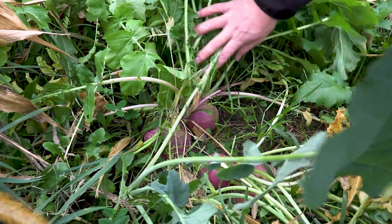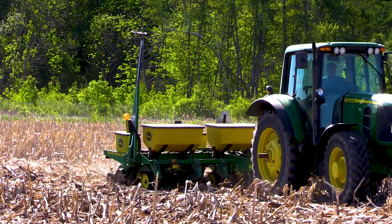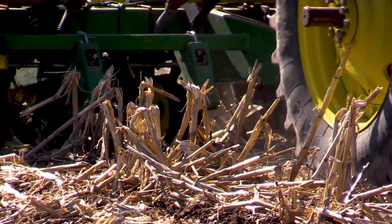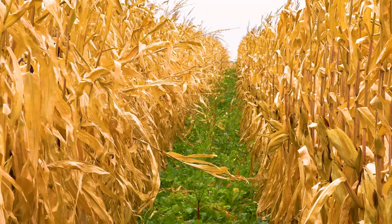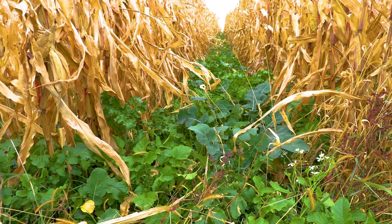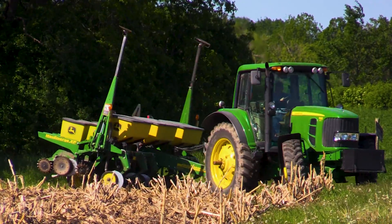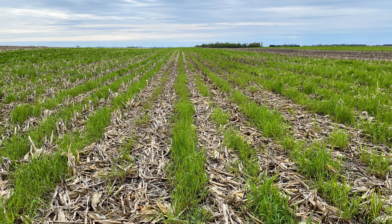What cover crops give you — and it's hard to put a dollar value on — is trafficability, being able to get into that field before your neighbors can. How do you put a price on that? You have better water infiltration and better water usage, so the cover crop uses that water in the spring so you can get into that field earlier and get it planted. But then you've got to watch the weather so it doesn't dry out — because then you need to terminate that crop before it starts taking moisture from your primary crop.